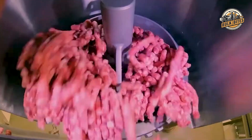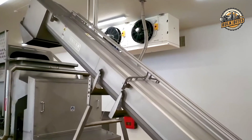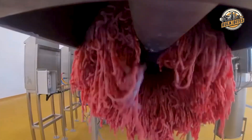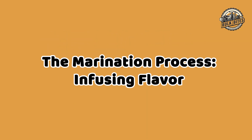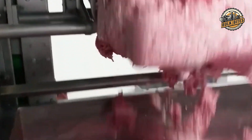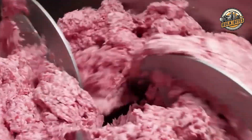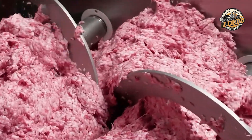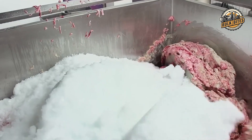Once the meat is selected, it's sent through automatic grinders where it begins its transformation. This grinding process is key to creating the burger's texture and bite — the meat is ground to just the right coarseness, ensuring every patty has perfect consistency. The ground meat is then mixed in large tanks with a special blend of spices and ingredients. This marination process is where the meat really comes to life, soaking in rich spices that get deep into every bit, creating a distinct mouth-watering taste in each bite.